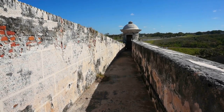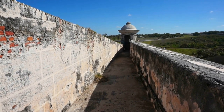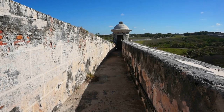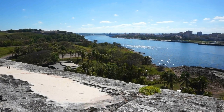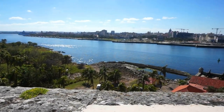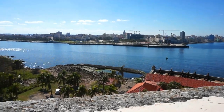I am now on the top level of the Castillo, at the southeastern corner. In the far distance you can see the harbor of Havana, and here's the fort of San Salvador on the other side of the river.